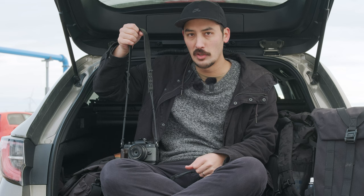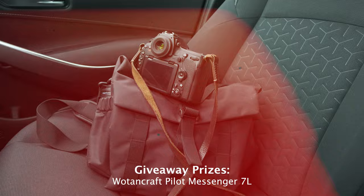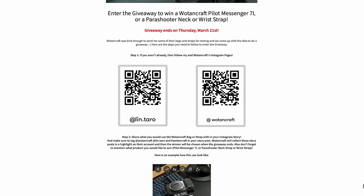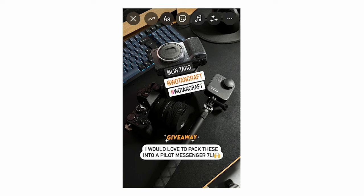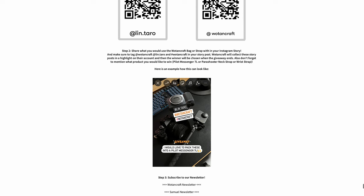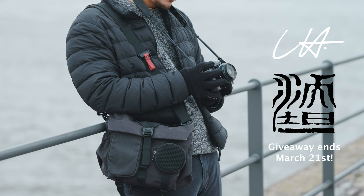Vaultandcraft and Sammy are doing a giveaway for a 7-liter Pilot Messenger bag, a Parachuter neck strap, or a wrist strap. There's a link in the video description with step-by-step instructions: follow both Instagram accounts, take a photo of your camera setup you'd want to use with the bag or strap, share it on your Instagram story tagging both accounts, include hashtag Vaultandcraft, and let them know which prize you want. Vaultandcraft will save story posts in a highlight and announce winners after one week. Also sign up for their newsletters via the giveaway page.